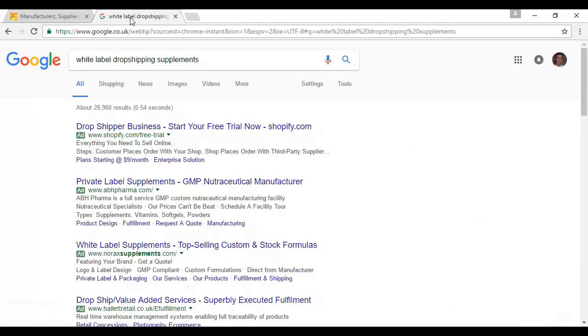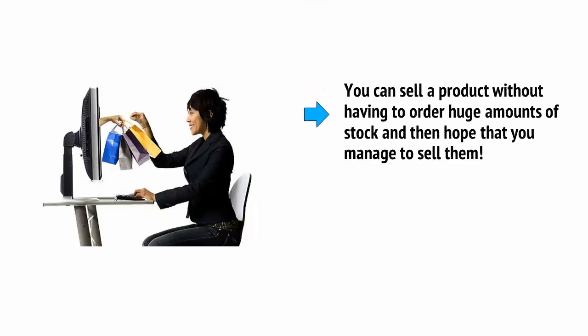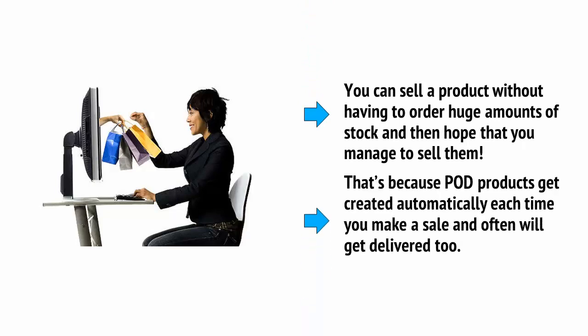Using supplements as an example here, there are about 28,900 results, so there are quite a lot of companies out there. POD means print on demand, and we're going to use that term a little loosely. The basic idea is that you can sell a product without having to order huge amounts of stock, because POD products get created automatically each time you make a sale and often get delivered too.